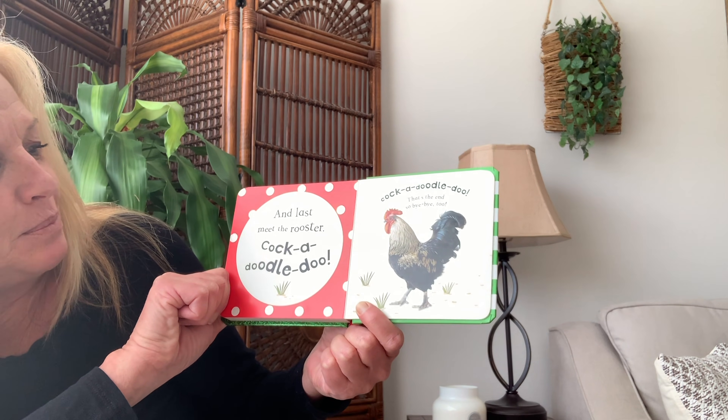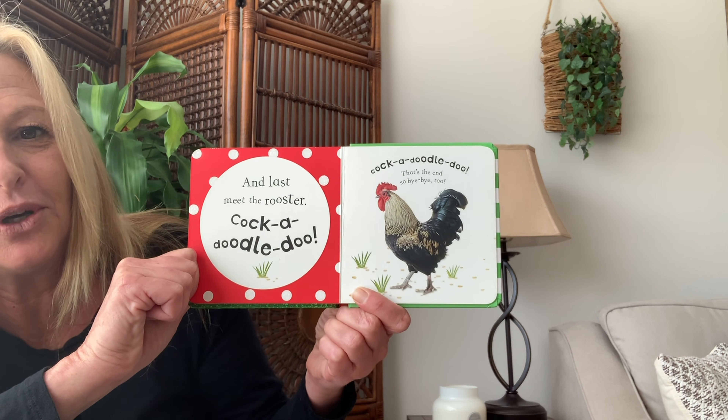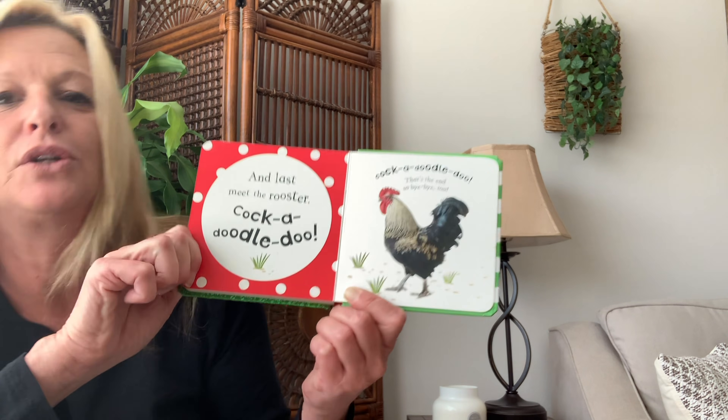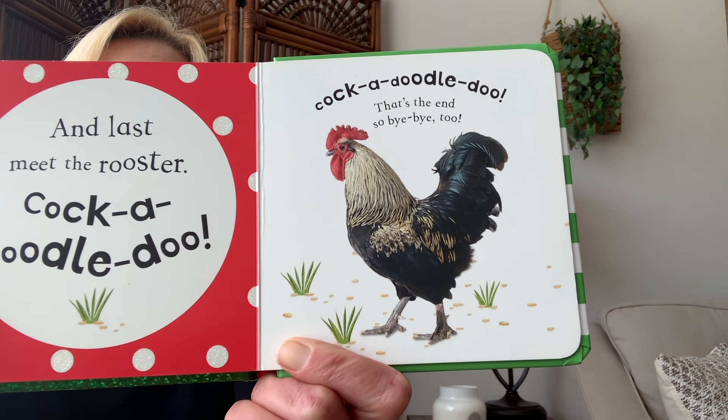And last, meet the rooster. Cock-a-doodle-doo! Cock-a-doodle-doo — that's the end. So bye-bye. Ready? Say cock-a-doodle-doo! Good job.